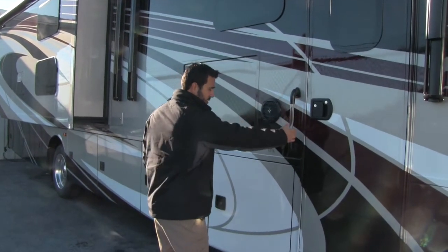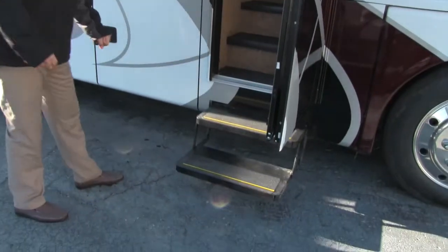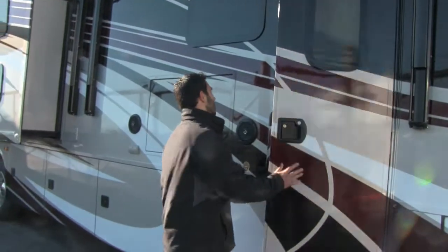We're going to have our entry door right here with a nice grab handle to come in, and power steps. Just open the door up and you'll have a couple of power steps that come down nice and easy to get in. We'll take a look at the inside more in a little bit.